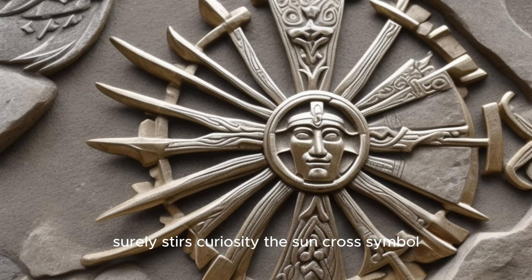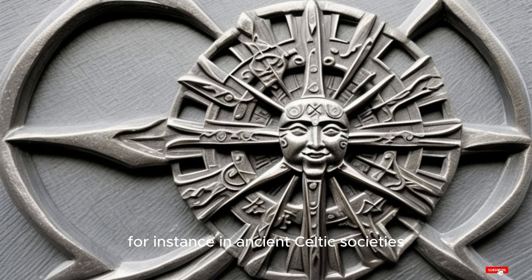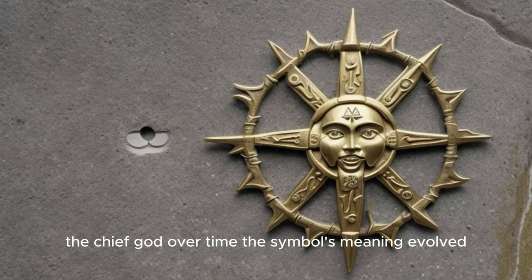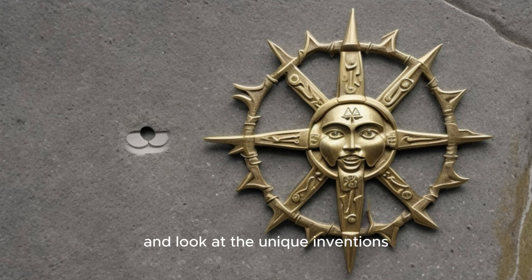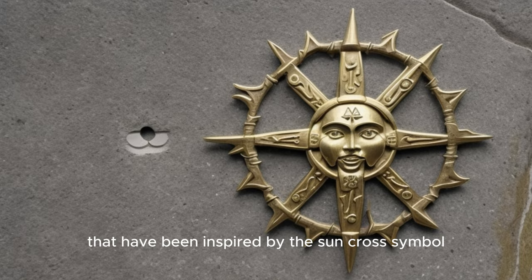The Sun Cross symbol was not always a mere decorative element. In many cultures, it was revered as an emblem of power and divinity. For instance, in ancient Celtic societies, the Sun Cross was seen as a symbol of the Sun God, while in Nordic cultures it was associated with Odin, the chief god. Over time, the symbol's meaning evolved, often adapting to the prevailing belief systems.